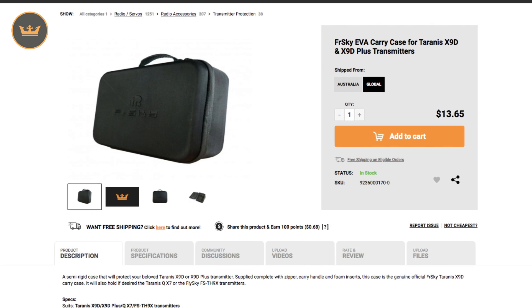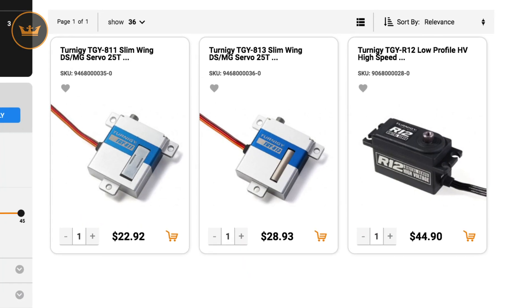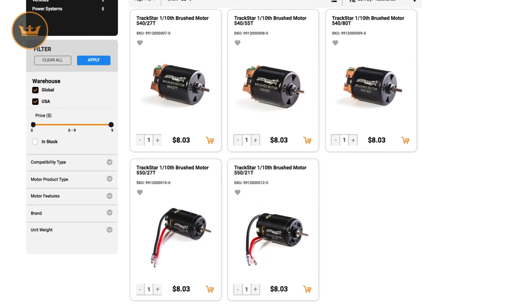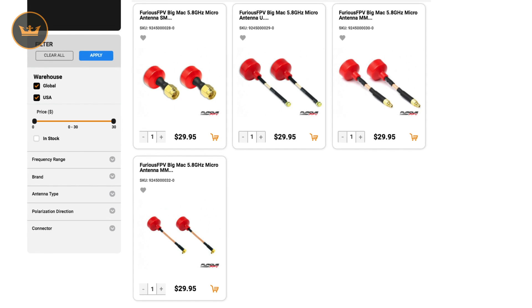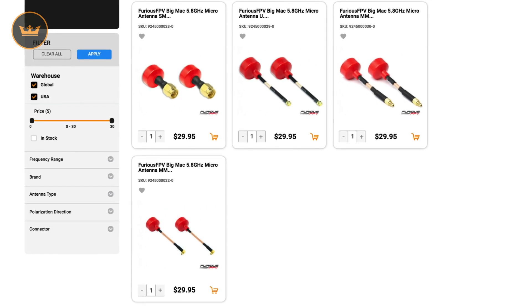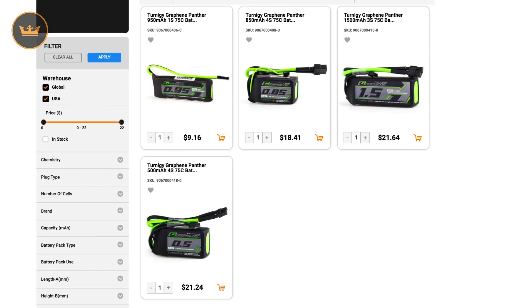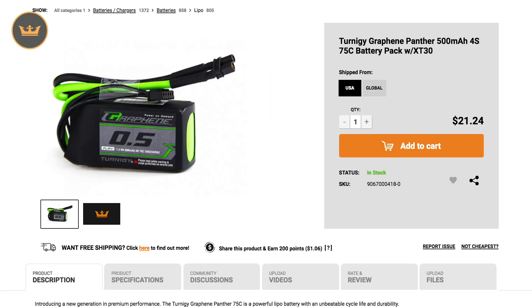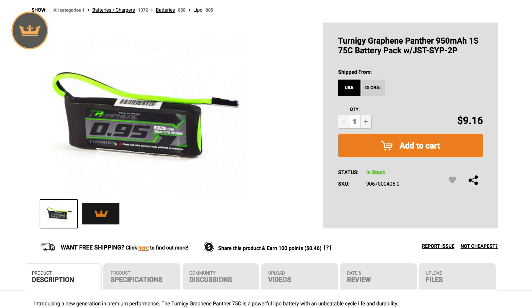First up we have the new items of the week. We had a brand new FrSky carry case for all you Taranis X9D users out there, some Turnige 25T servos, Trakstar 1/10th scale brushed motors, for all you FPVers out there some Furious FPV Big Mac antennas, a quantum servo based pan and tilt mount, new Graphene Panther 75C batteries — a 500 4S, a 1500 3S,